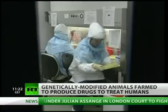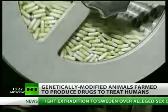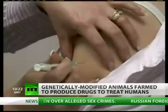Regulatory bodies in the EU and the US are slowly starting to allow drugs produced by transgenic animals onto the market, but it's slow progress.